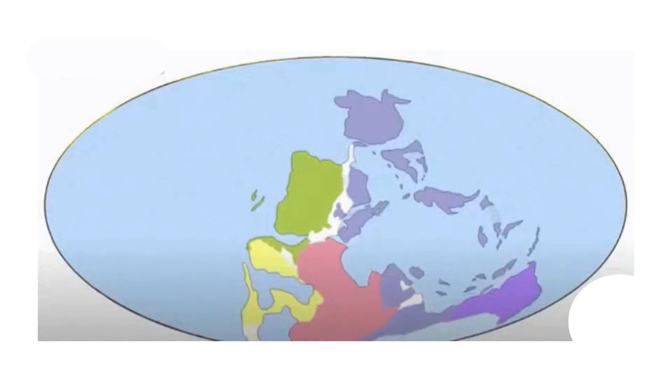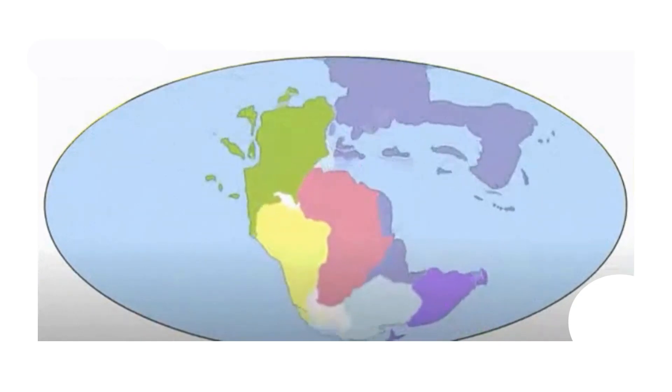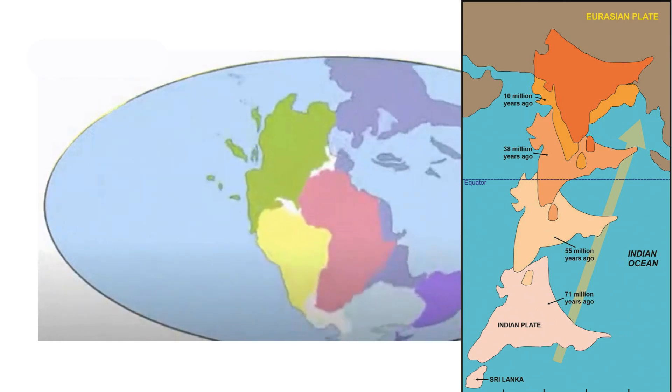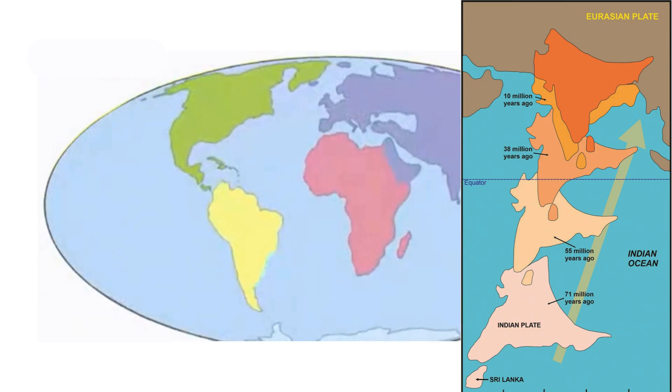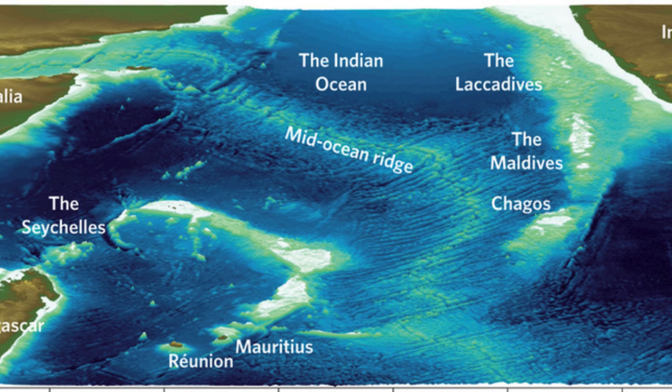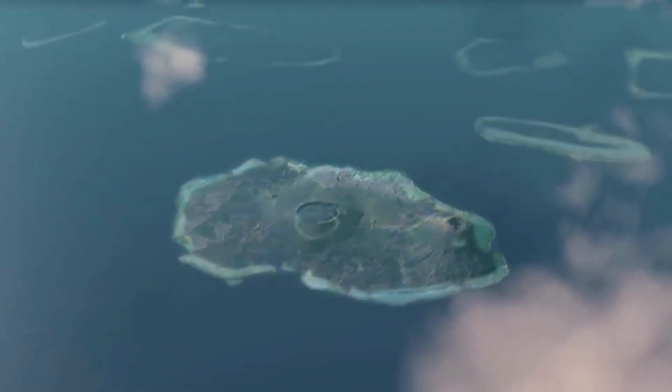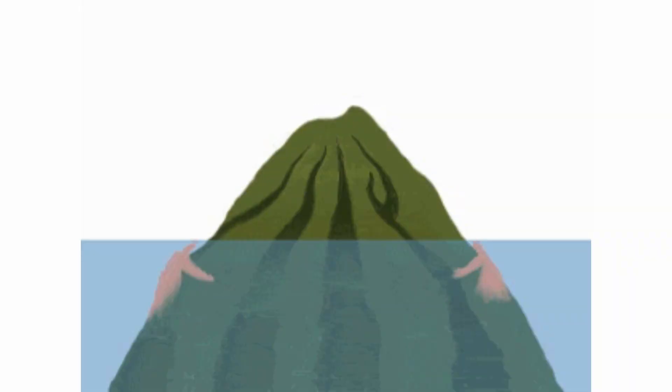Approximately 160 million years ago, the subcontinent began to separate from Gondwana and move northward. As the subcontinent drifted north, a hotspot in the Indian Ocean formed a chain of volcanic islands. Later, the volcano sank and eroded, possibly due to a rise in sea levels.